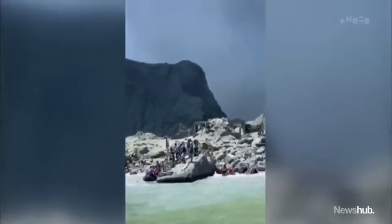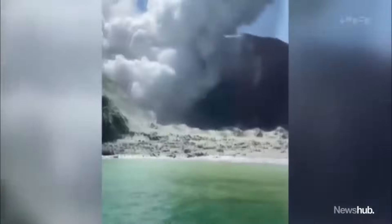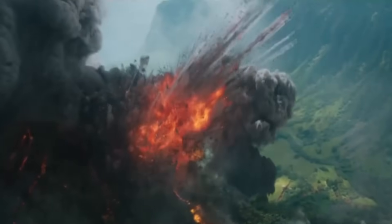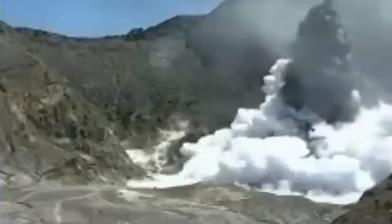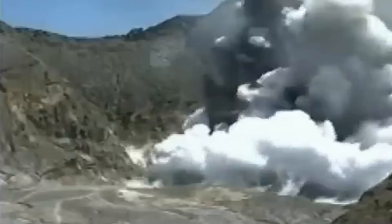In a phreatomagmatic eruption, magma comes into direct contact with water, leading to more explosive activity. The dark colour of the plume is due to the higher content of ash, rock fragments and other volcanic materials being ejected from the volcano. The ash and other fine particulates in the plume can absorb and scatter light, making the plume appear darker. During the phreatomagmatic phase, the people on the island really began to be in danger — volcanic blocks and bombs along with pyroclastic flows began to be released, and this is what caused much of the scorching witnessed in the survivors.